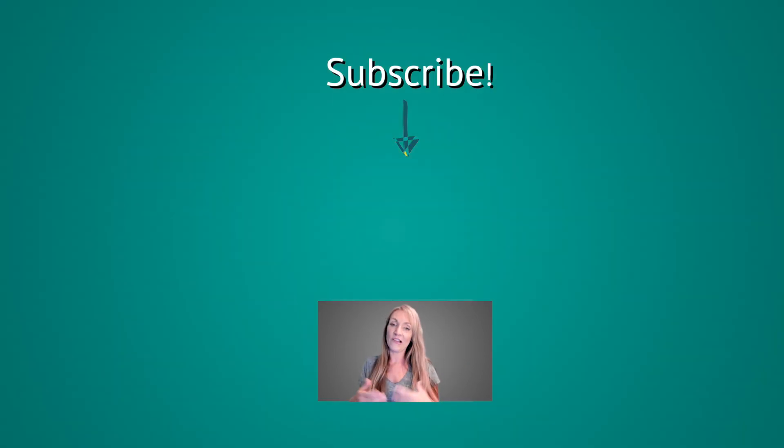Thanks for watching! If you're new here and you like this type of content, don't forget to subscribe and give this video a like. Post in the comments below — I'd love to hear what you got out of this and any questions you still have. Share this with a friend who might need it, check out the other videos, and I'll see you in the next one!